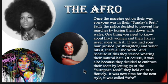Here's a few options. Here's Diana Ross, if anybody knows who Diana Ross is.